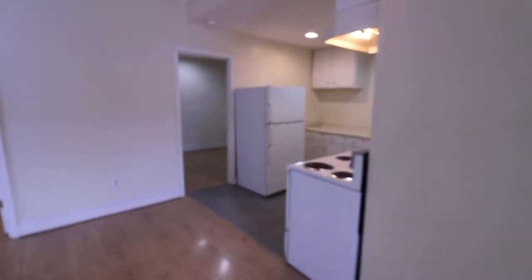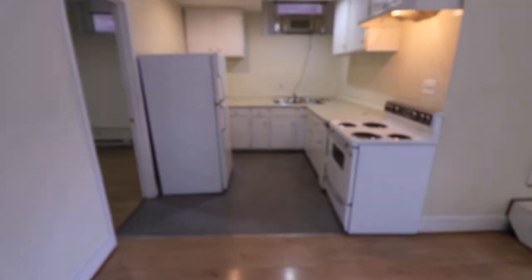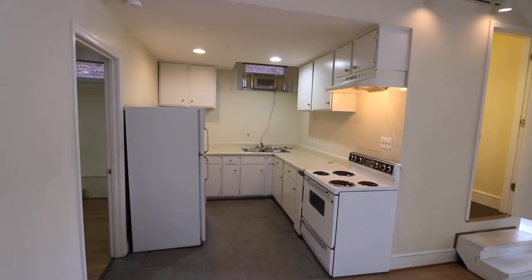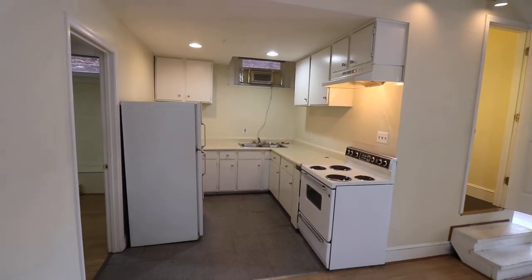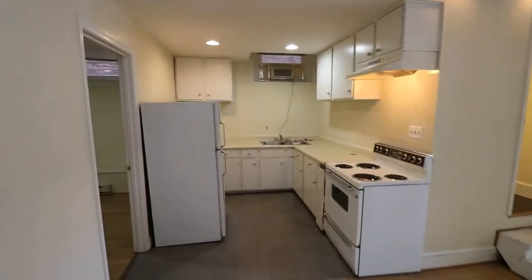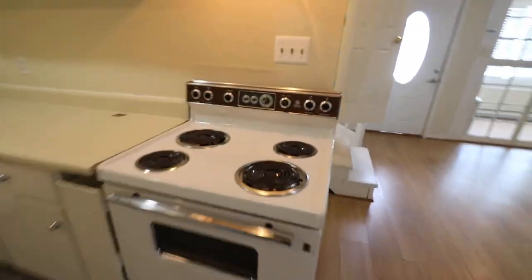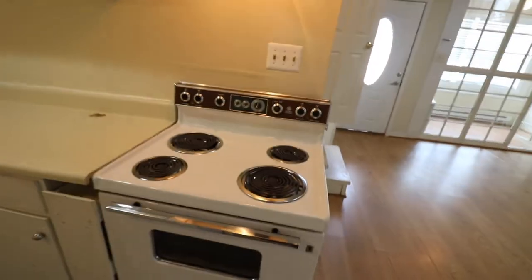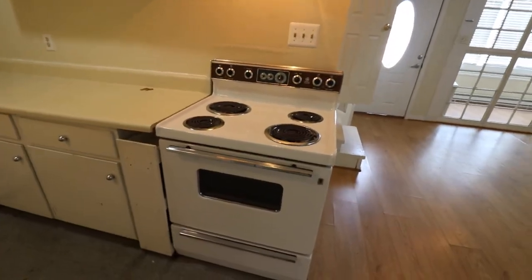Let's take a look at the kitchen. This unit has window units for air conditioning and has baseboard heat. And got a very clean oven. All my properties are going to be very clean when you move in.